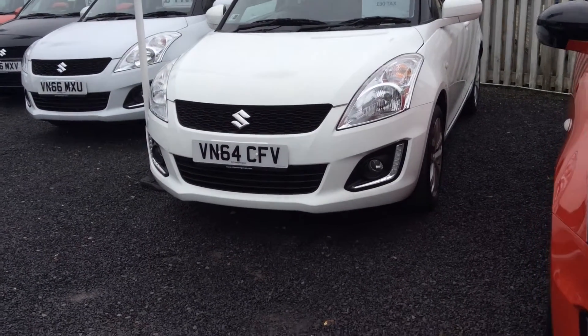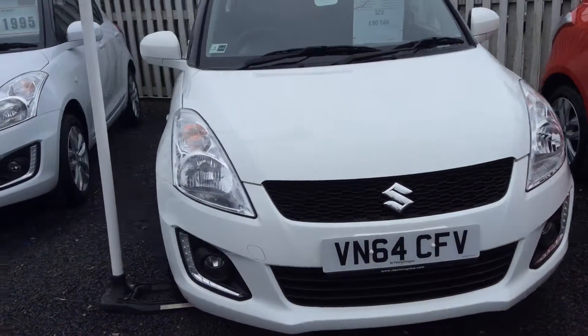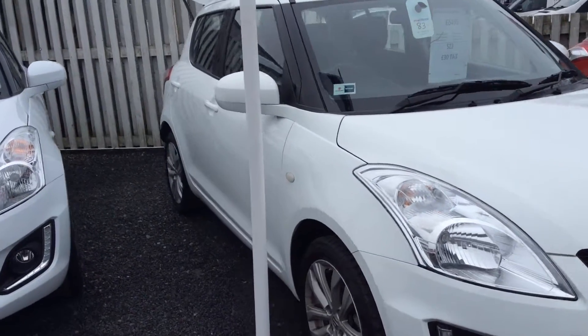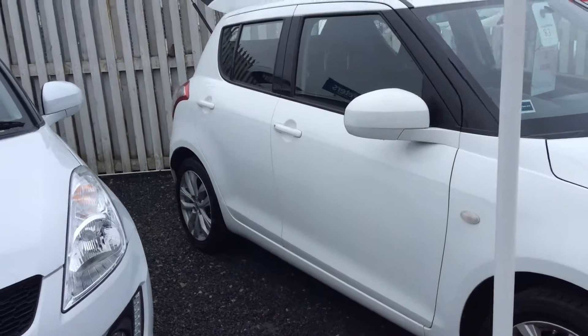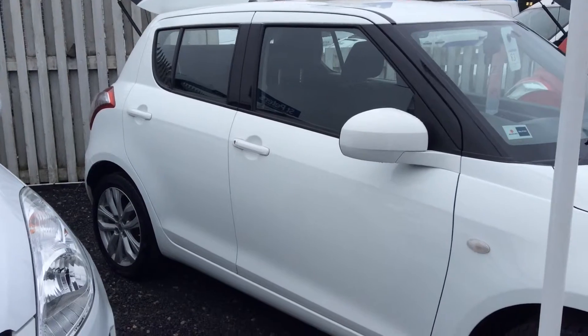Now this one being the SZ3, this is top of the range. You have the daytime running lights down at the front there with fog lights, body coloured mirrors and handles, and a very slight light tint to the rear which works perfectly contrasting with the white.